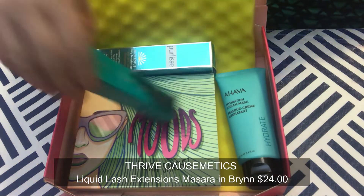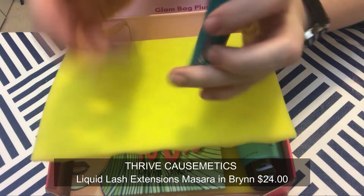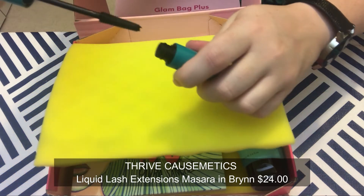Next we have Thrive Cosmetics Liquid Lash Extensions Mascara in Brink. A single swipe of this volumizing, lengthening mascara can help make sparse lashes look like extensions. The innovative comb-shaped wand defines, separates, and helps prevent clumping, featuring an orchid stem cell complex that simulates lash growth. It has a really nice weight to it, it's vegan, cruelty free, paraben and sulfate free — all the things I usually love. Now we're up to two mascaras.